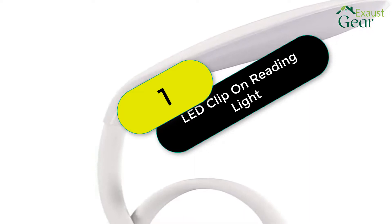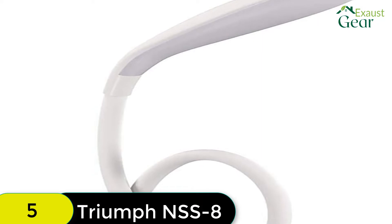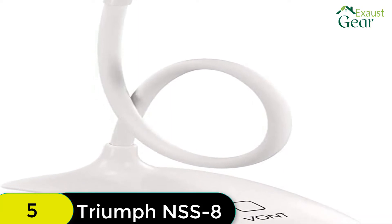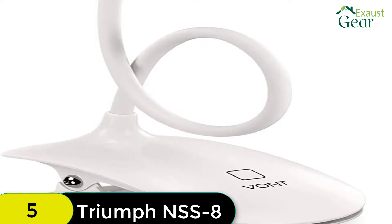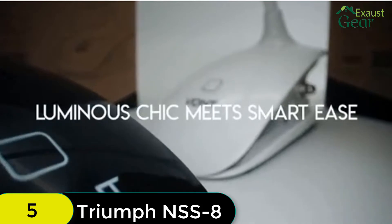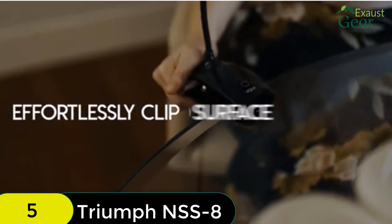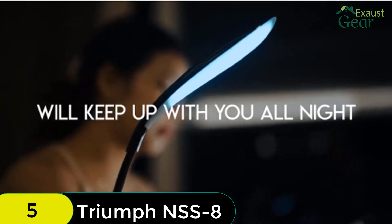Starting at number 1 on our list, we have the Vaunt Clip on Reading Light. The Vaunt Clip on Reading Light is a great choice for anyone looking for a versatile and reliable reading light. The light is made with a sturdy yet lightweight construction, making it easy to use and long-lasting. The large clip allows it to be attached to a variety of surfaces, including the back of a book, a headboard, or a desk. The light features 16 LED bulbs with a color temperature of 5500 to 6000K and comes with a touch sensor that allows you to switch between three different brightness levels.